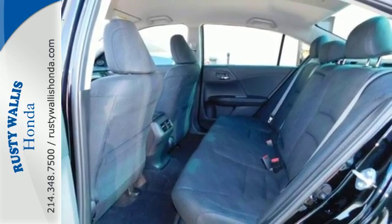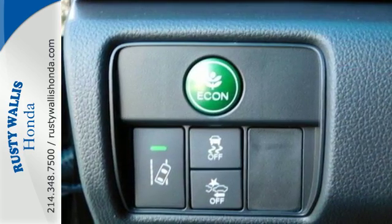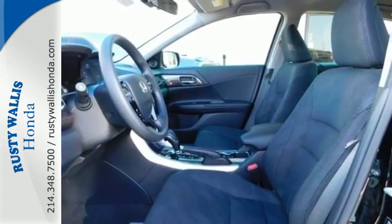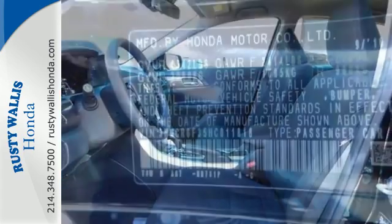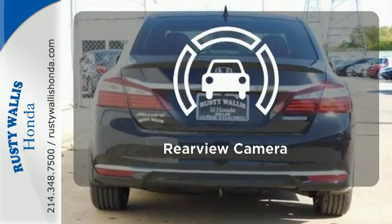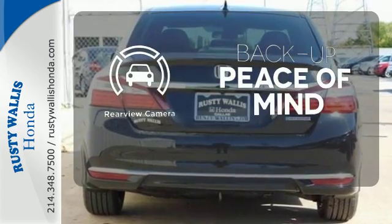A plethora of safety features includes the collision mitigation braking system, road departure mitigation system, Honda Lane Watch, and a multi-angle rear-view camera with dynamic guidelines. Adaptive cruise control reads traffic in front of you to keep proper distance. Hindsight is 20-20 with the backup camera.